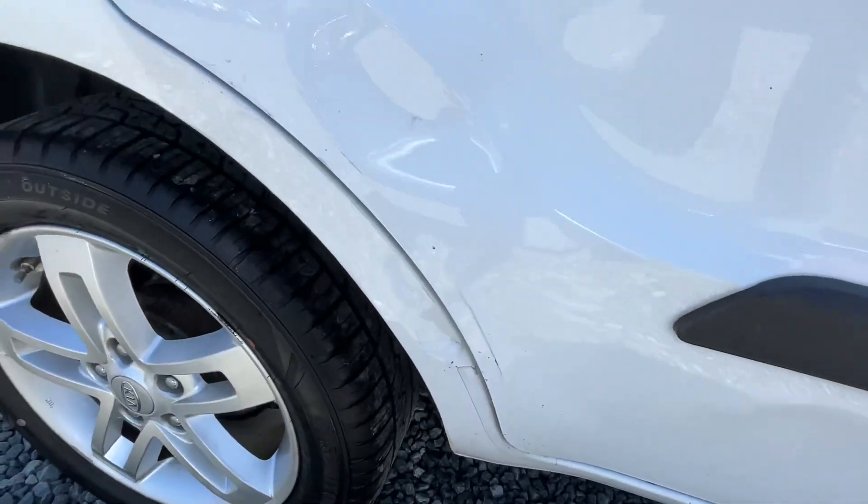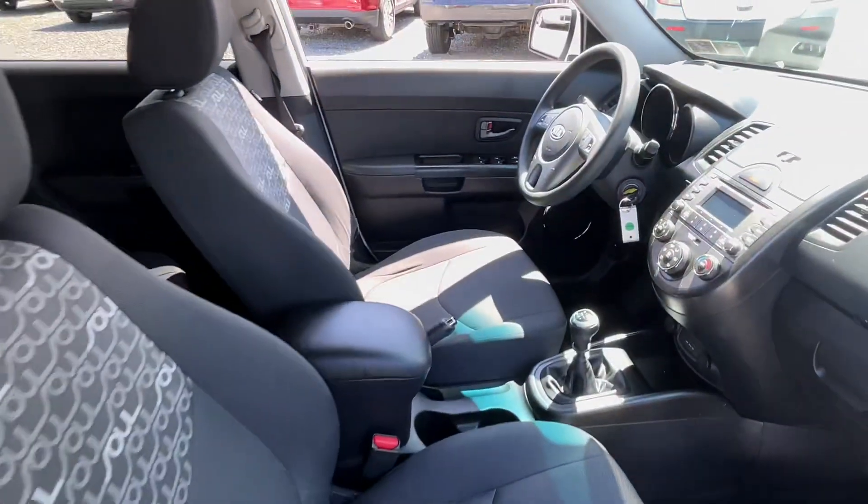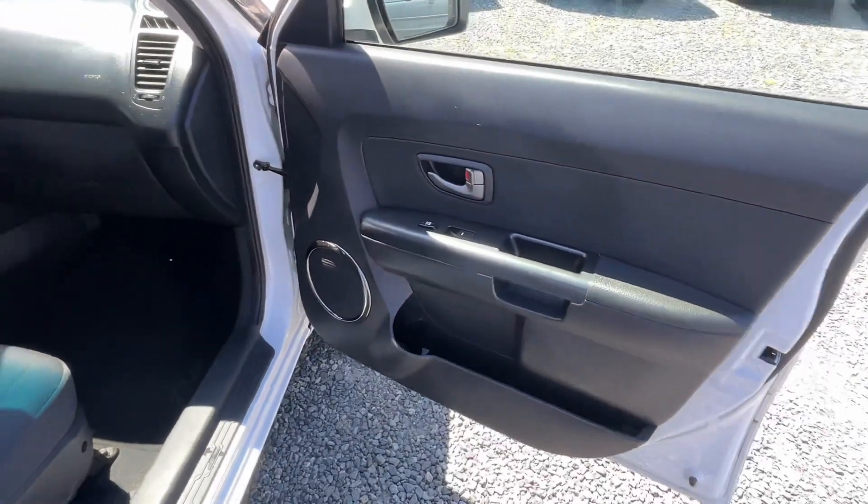Got a couple little dents right there, but overall pretty nice. Interior's clean. You got power windows, locks, mirrors, CD player, air conditioning.